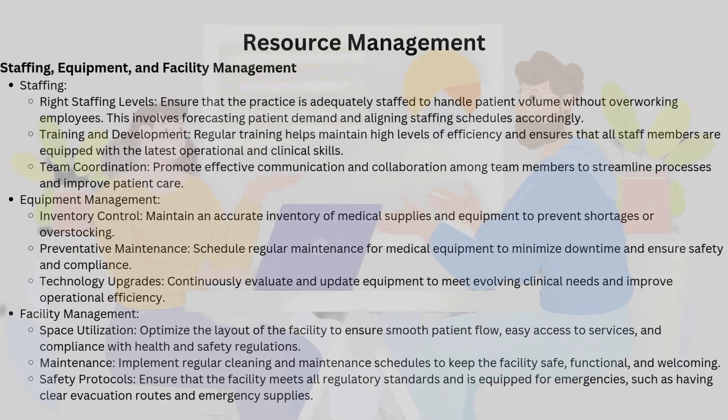Team coordination: effective communication and collaboration are the glue that holds these systems together. When every member of the team is on the same page, patient care becomes both efficient and empathetic. Equipment management: inventory control means maintaining an accurate inventory of medical supplies, preventing both shortages and overstocking. Preventative maintenance keeps medical equipment running safely and reliably. Technology upgrades — constantly evaluating and updating equipment — ensure the facility meets evolving clinical needs and maintains operational efficiency.